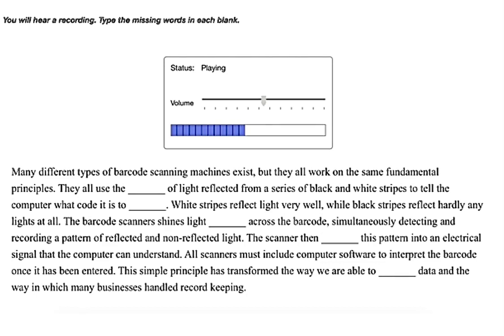The scanner simultaneously detects and records a pattern of reflected and non-reflected light, then translates this pattern into an electrical signal that the computer can understand. All scanners must include computer software to interpret the barcode once it has been entered. This simple principle has transformed the way we are able to manipulate data and the way in which many businesses handled record keeping.